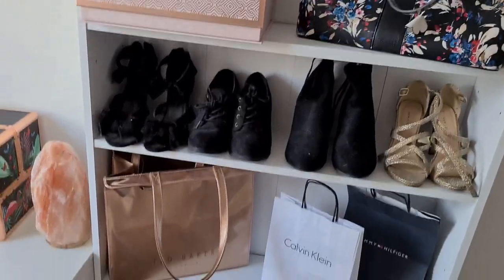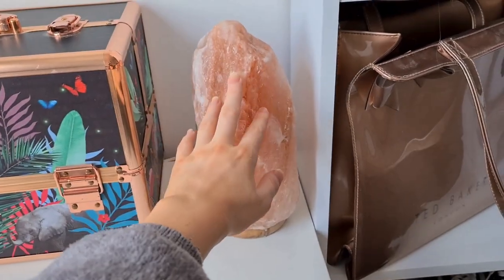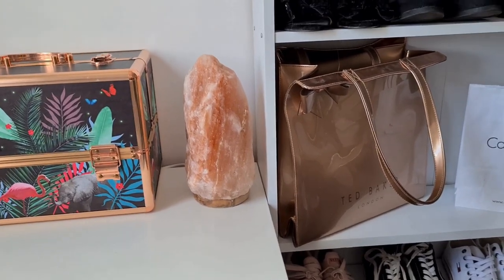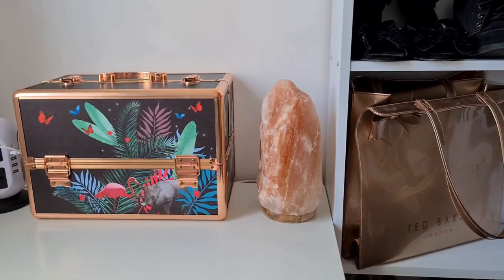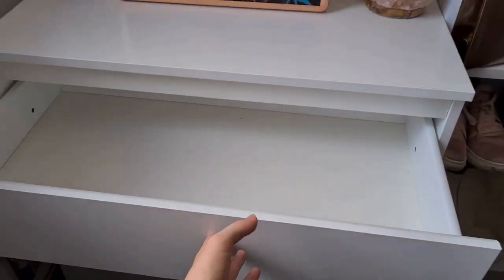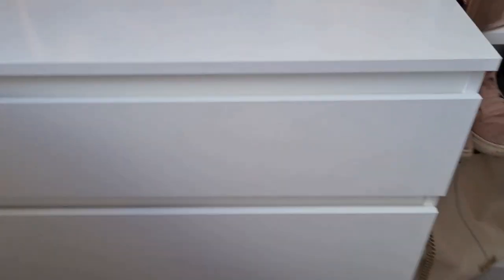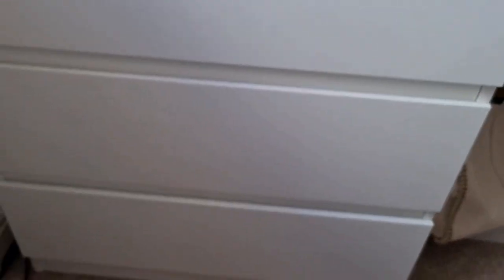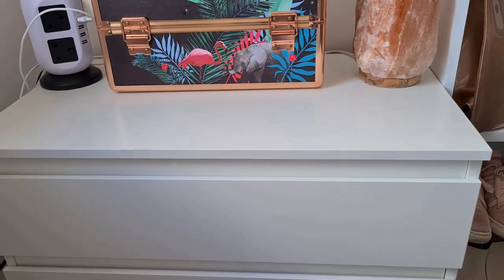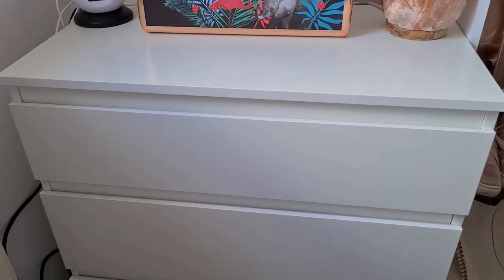These Argos shelves - I have links down below - are absolutely perfect for storage and for your beauty room. I've popped my makeup case on here just for now, and my salt rock lamp next to it, which is absolutely gorgeous at night when you light it up. I've got these drawers all empty and ready to put things in - a slightly smaller drawer at the top and two slightly larger ones at the bottom. Great storage, very easy to put up, very cheap, and an amazing way to add storage to your beauty room on a budget.